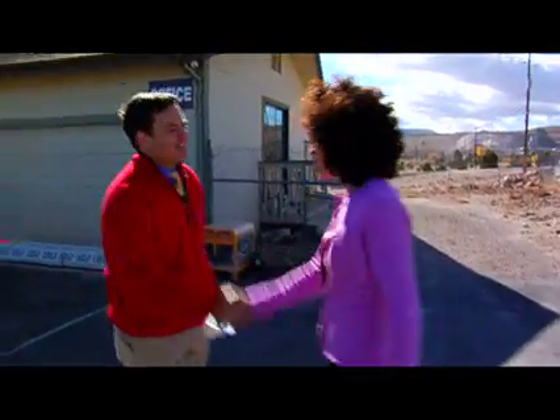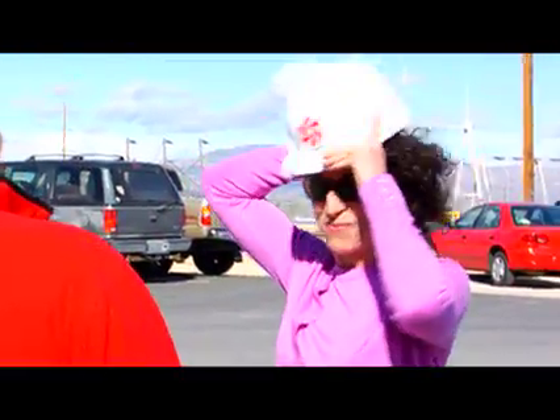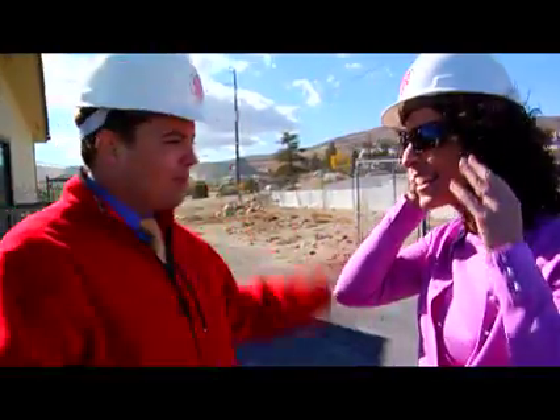Hi Kathleen, how are you? Hey Paul. Welcome to ORMAT's Geothermal Facility. Thanks for doing that. Here's a hard hat for the tour. We got a windy one, so it's going to do away with the bad hair day for me. Ready to learn about geothermal energy? Let's go.